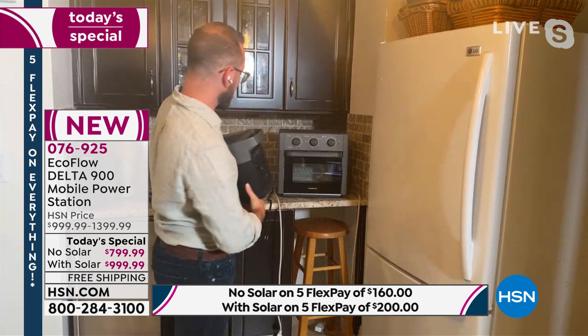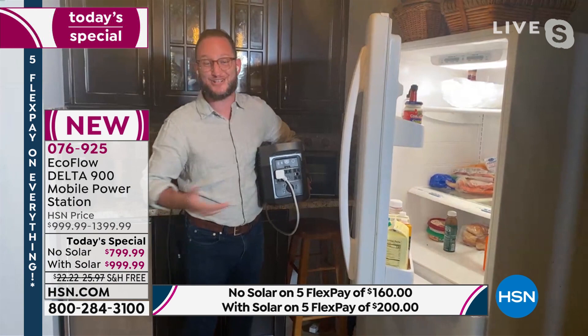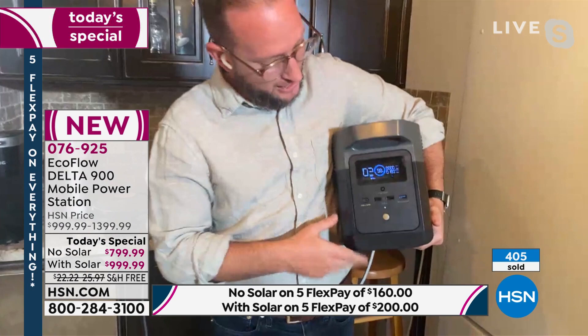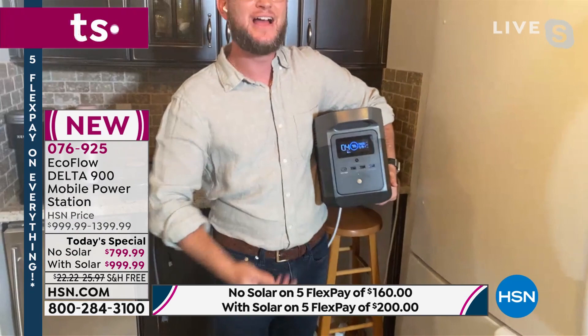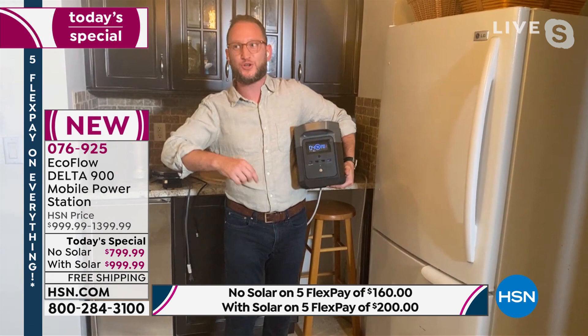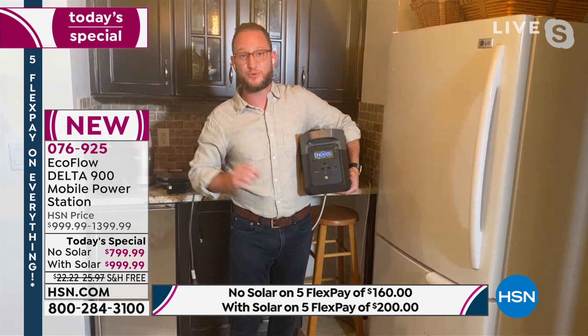In two seconds, you've got your refrigerator running. The front LCD display shows you exactly how much power it's using, how much wattage, and how much time you have left. When it finally runs out of power, you don't run to a gas station — connect it to the solar panel, put it outside, and recharge from zero to 80 percent in under an hour. That's the fastest in the industry. X-Boost technology means it can run 1,400 watts and peak at 1,800 watts.